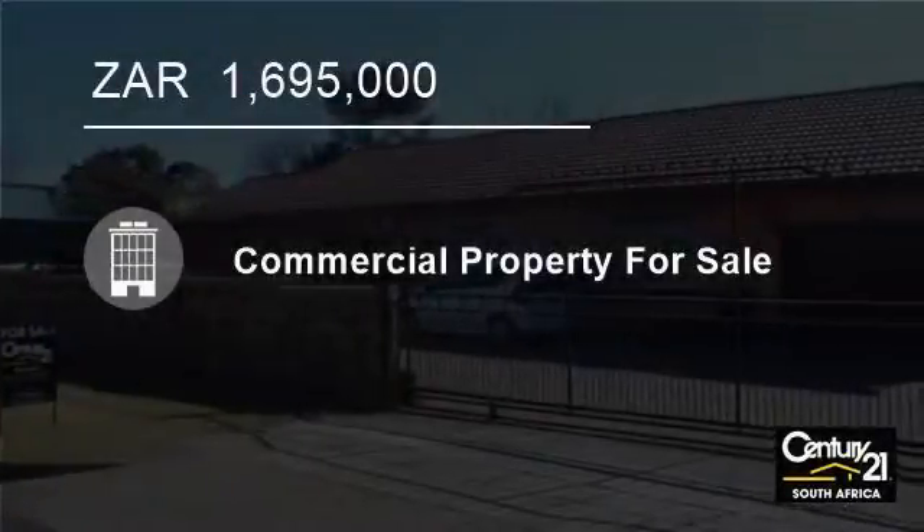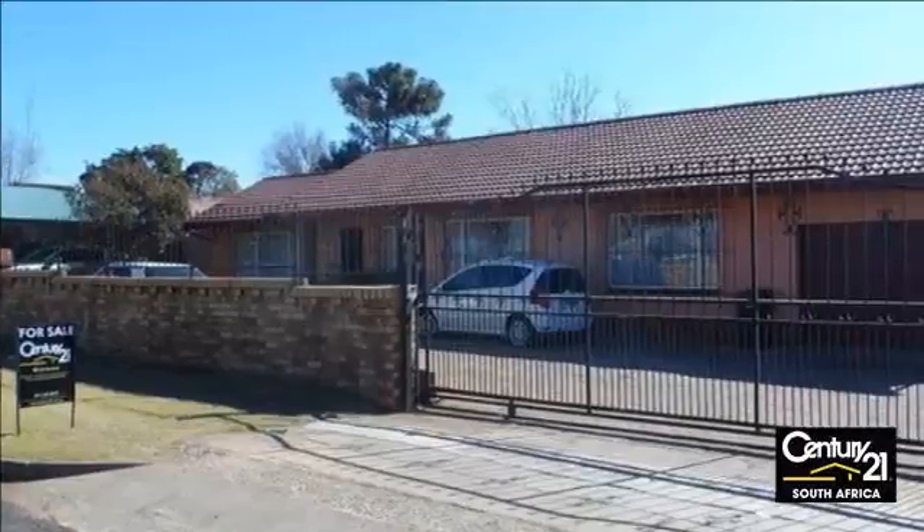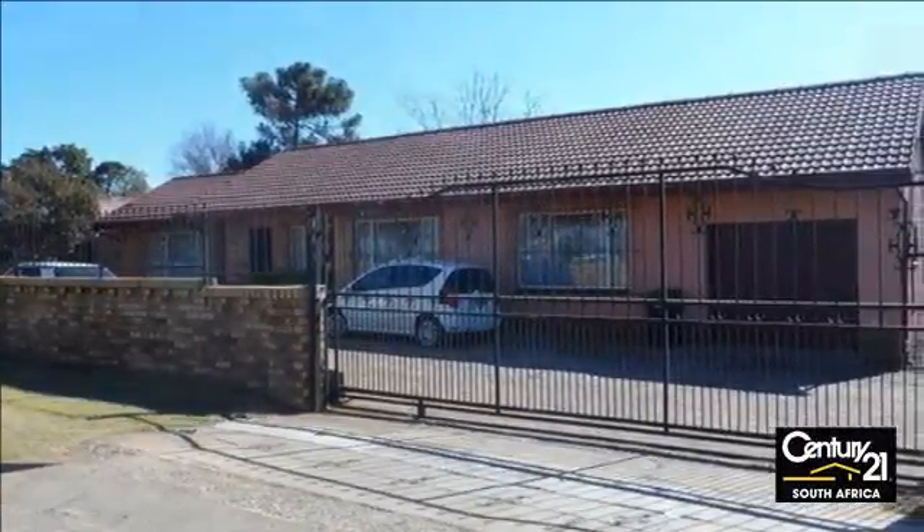Welcome to this 200-square-meter building for sale in Horison, Roodepoort, Gauteng, South Africa for R1,695,000.